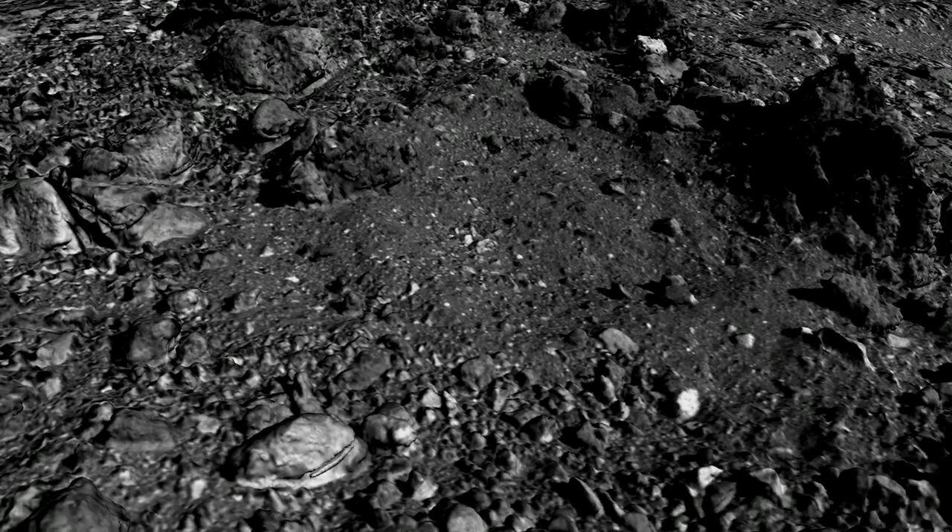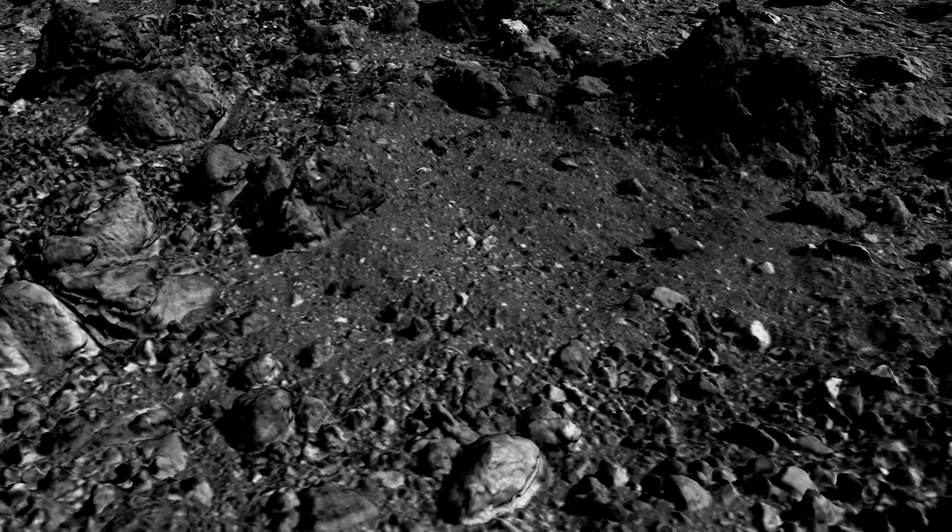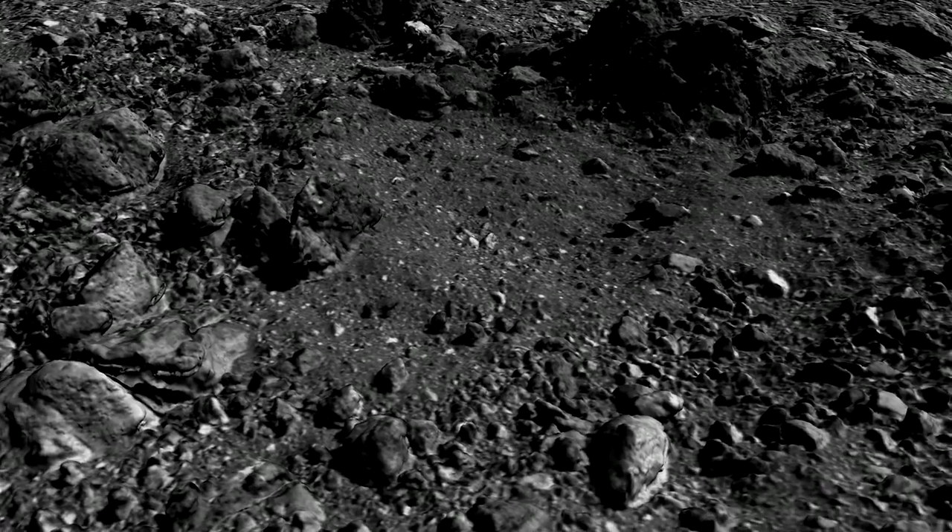That's really important because those are the two major elements that are the precursors necessary for life to form on Earth as we know it today. So we're really excited we're bringing back the right sample to put into laboratories.